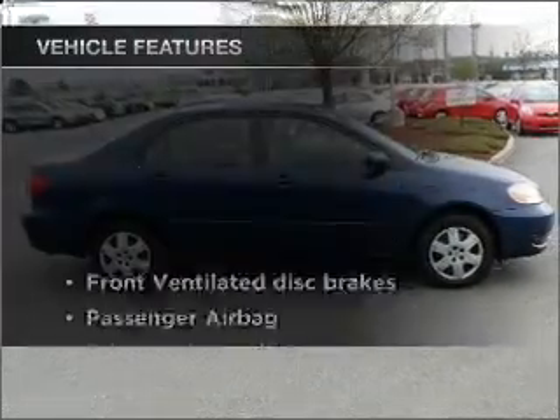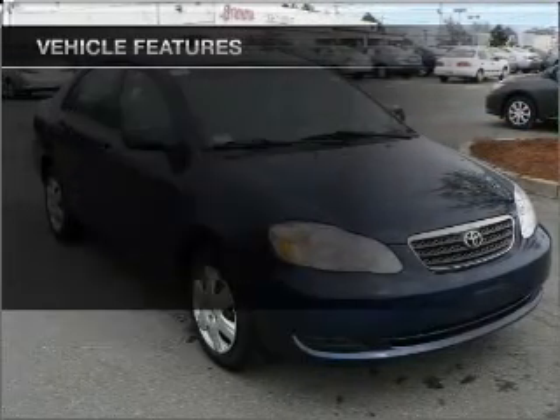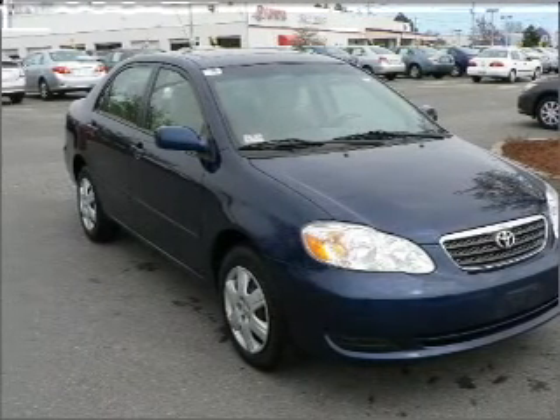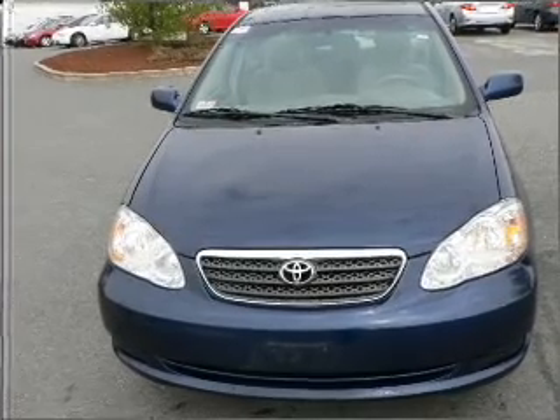Plus, enjoy these notable features that are included in this ride: air conditioning, power windows, power steering, power mirrors, an AM-FM stereo with a CD player, and an adjustable tilt steering wheel.